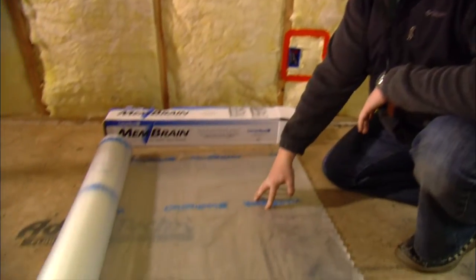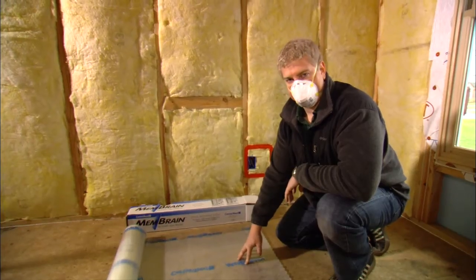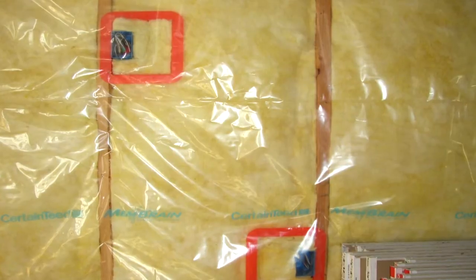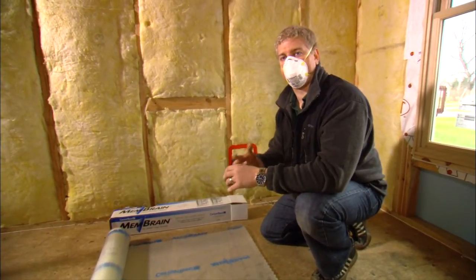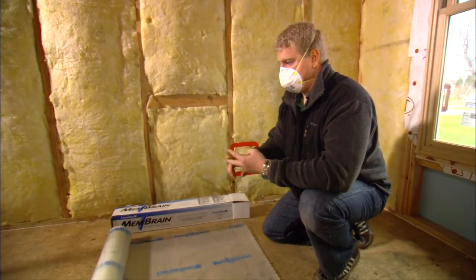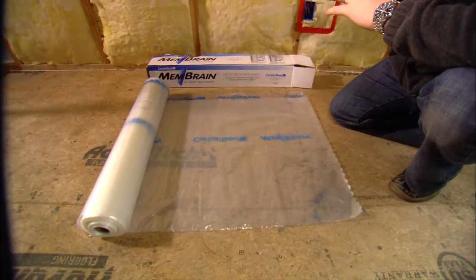This is a smart vapor retarder, which replaces the traditional layer of plastic that goes up inside the house before drywall goes on over the insulation. It's called 'smart' because it can sense how much moisture or humidity is inside the wall cavity. During summer months when humidity in the wall cavity is higher, little pores in the vapor retarder open up and allow that moisture to breathe and dry to the inside of the house. This is especially important in a sustainably built home, as trapped moisture can cause mold, rot, and decay of building materials — so this product keeps moisture out in winter and helps it dry out in summer.